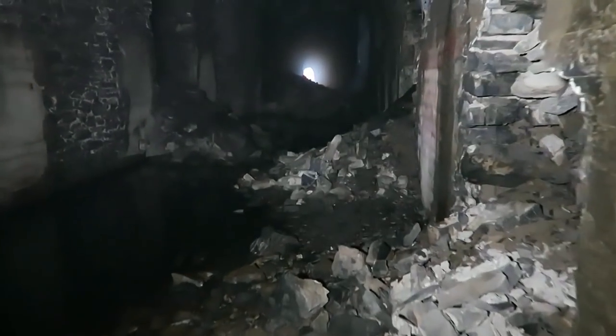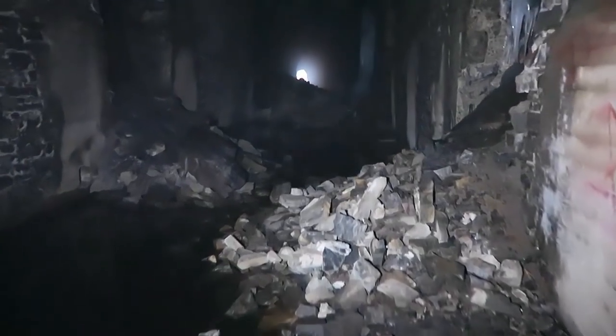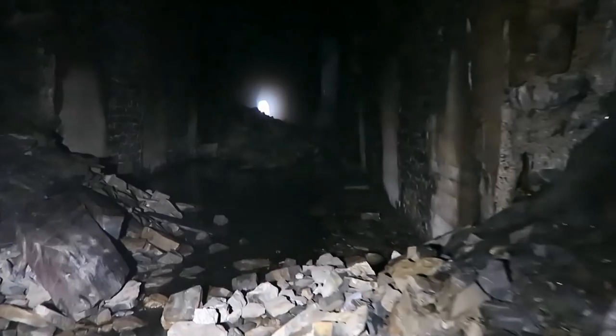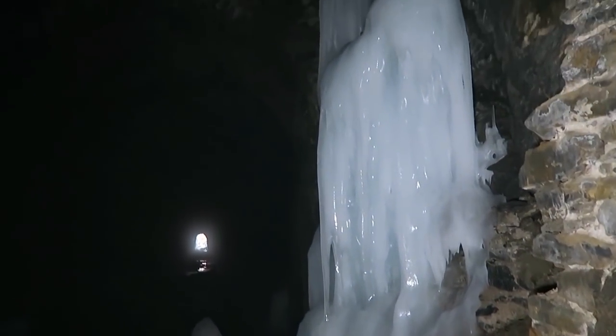Alright, there's the other side — I've never been this far through here before. I'm about halfway, I guess. I'll show you how dark it is without a light — it's pretty dark. Look at this huge icicle, wow.